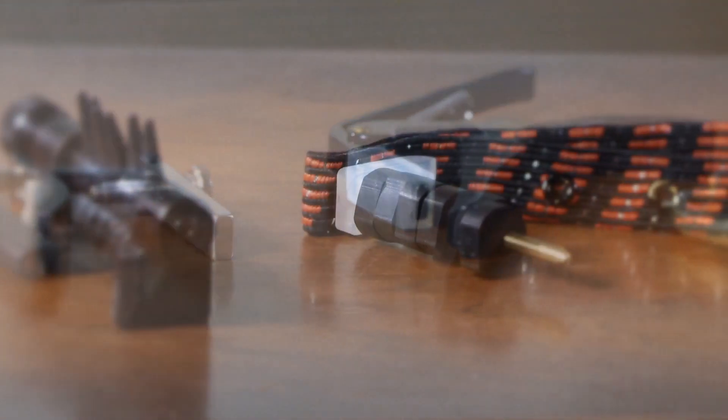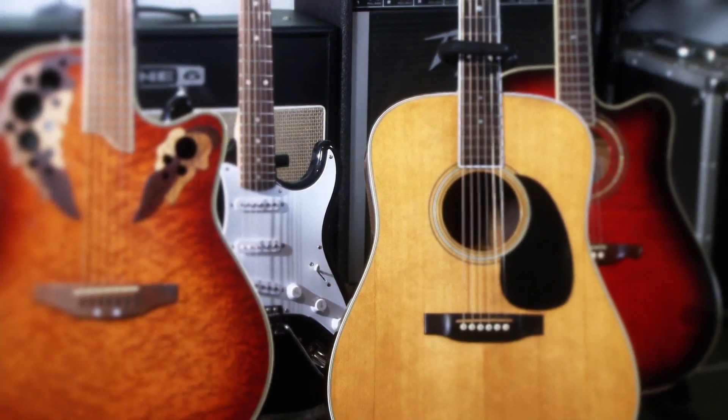My name is Ben Ryan, and I've been playing guitar most of my life — and that is a long time. Throughout my life I have collected and used just about every type of capo. When I play, I bring a bag of capos and a bunch of pre-tuned guitars.